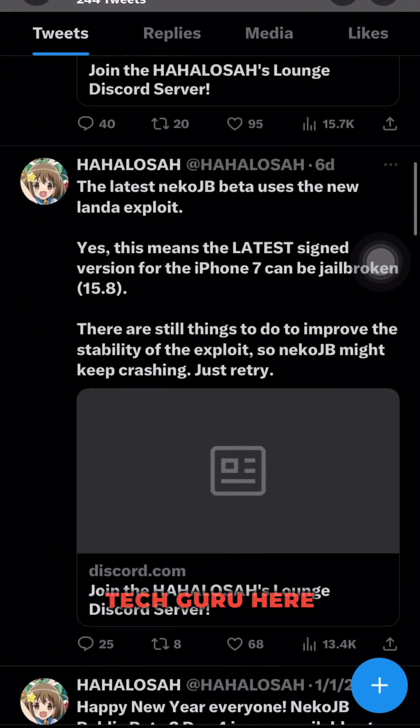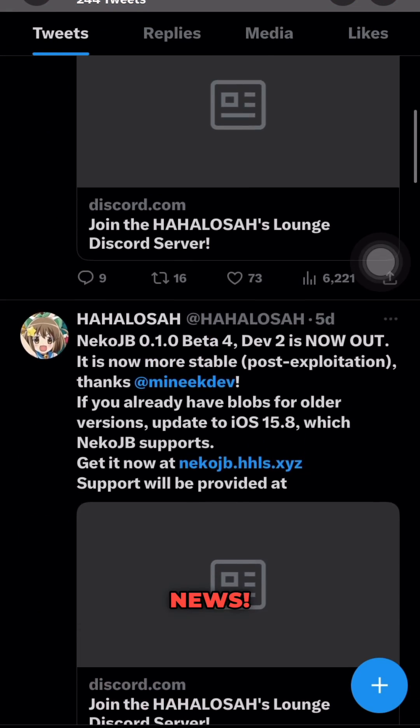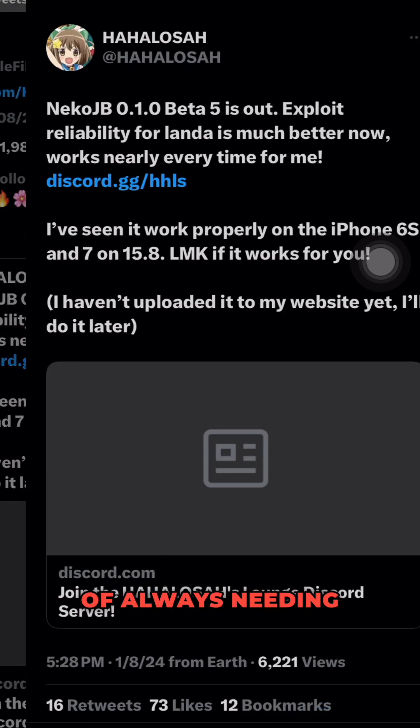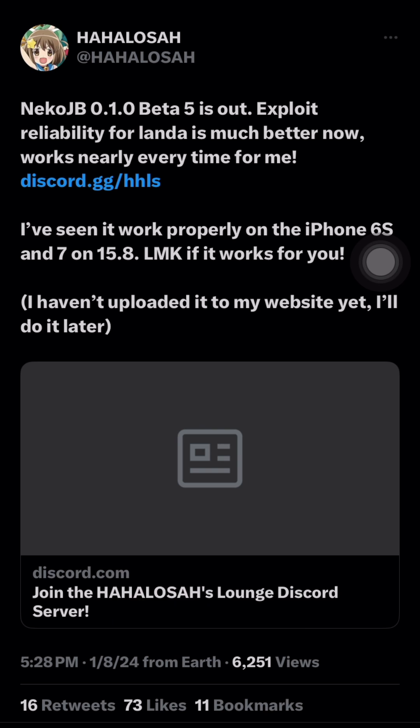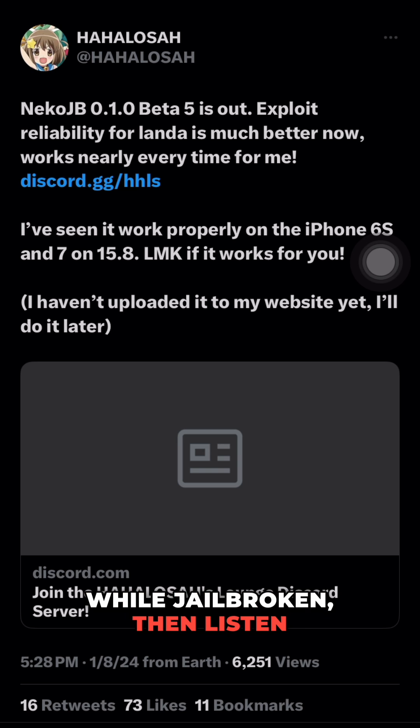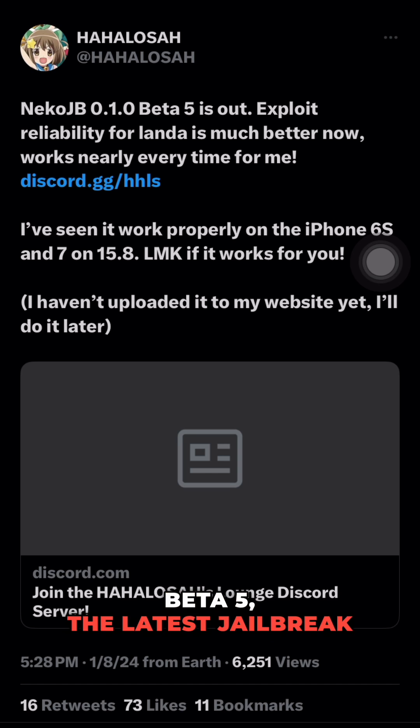Hey everyone, it's your favorite tech guru here with some exciting news. If you're tired of always needing a computer to re-jailbreak your device, or if you have an iPhone 8 or above and can't use SCP while jailbroken, then listen up — I have the perfect solution for you. Introducing NekoJB Zero 1.0 Beta 5, the latest jailbreak tool.